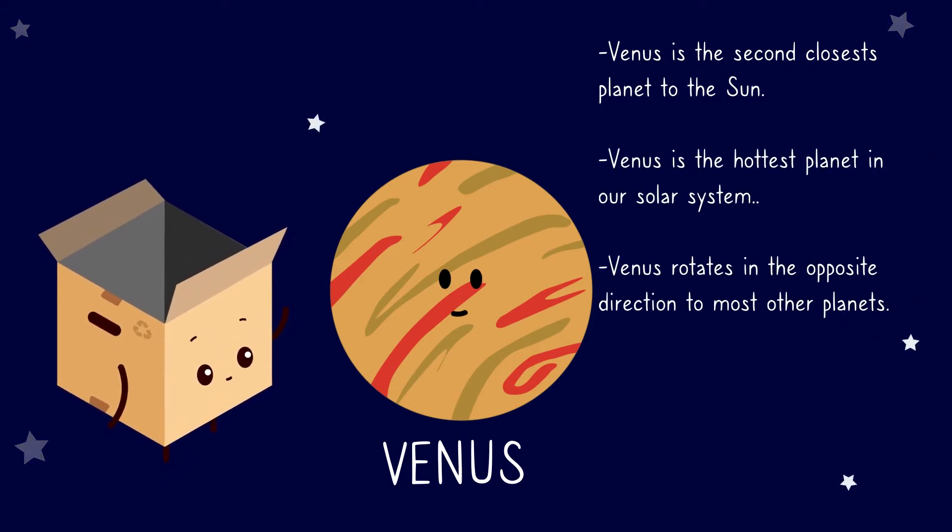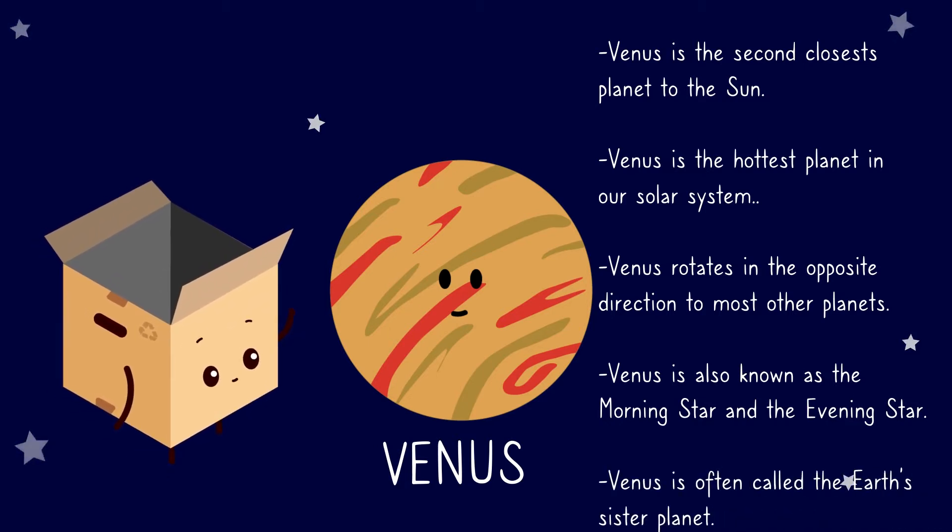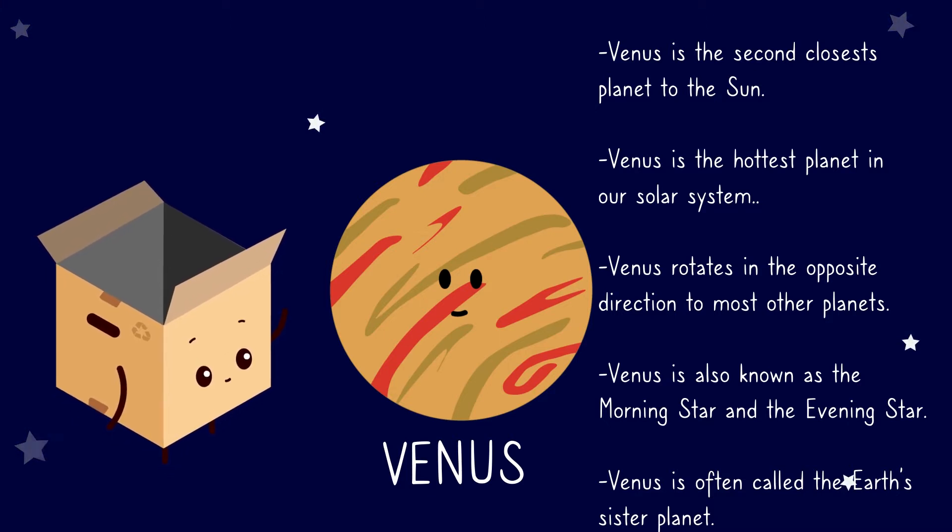Venus is the second closest planet to the sun. Venus is the hottest planet in our solar system. Venus rotates in the opposite direction to most other planets. Venus is also known as the morning star. Venus is often called the Earth's sister planet.